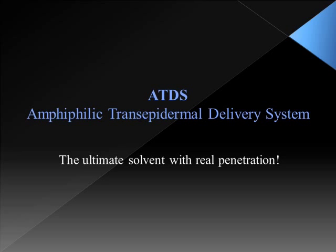Hello everyone, today I would like to introduce you the ultimate solvent with real penetration, ATDS — amphiphilic transepidermal delivery system.